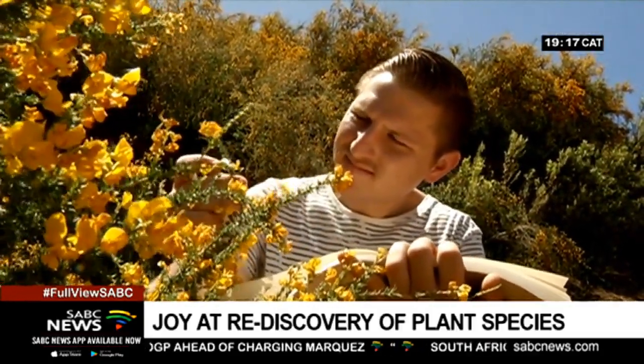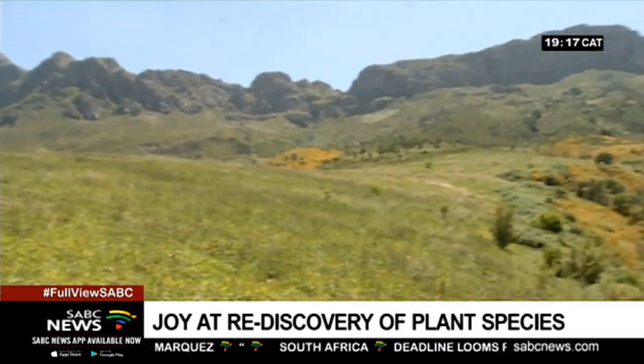The discovery of this small, easily overlooked plant species gives hope to many more discoveries.